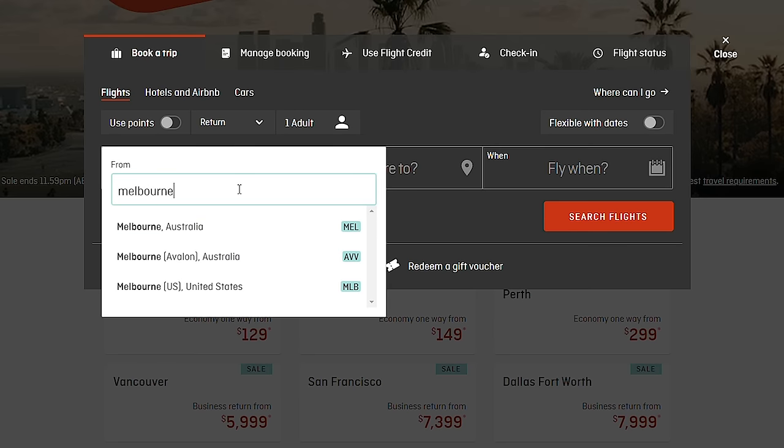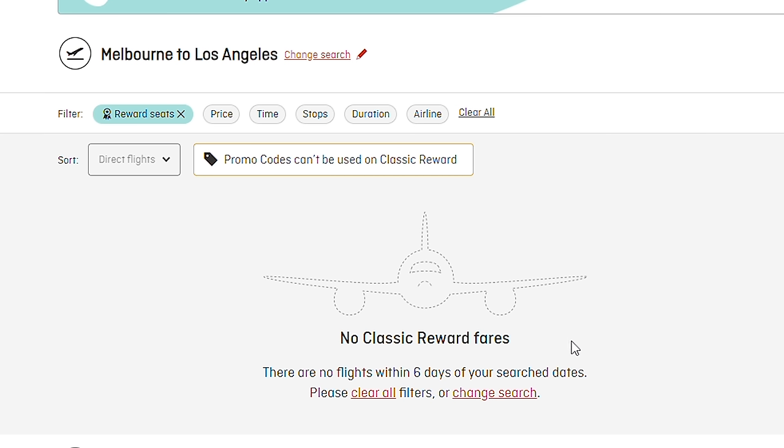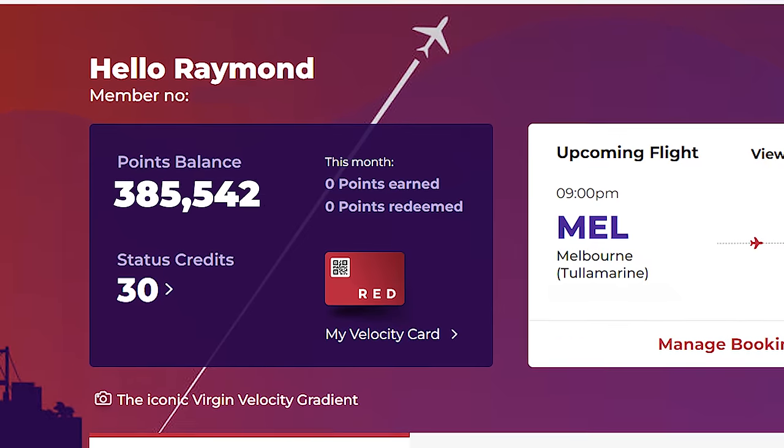Oftentimes with frequent flyer points, when searching for reward flights, availability can be an issue, especially when it comes to premium cabin classes like business class. This means that sometimes we just have to pay for our flights in cash. And if you're someone who doesn't focus on earning credit card reward points, then unfortunately paying cash is the only option. But that doesn't mean you have to overpay — and chances are you've already overpaid before.